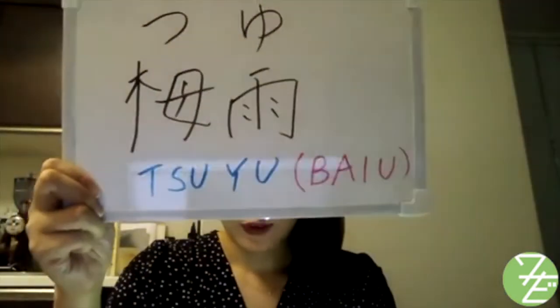Hi everyone! こんにちは、エリカです。皆さんは、つゆという言葉を聞いたことがありますか？私の住んでいる場所も、つゆ入りしました。The rainy season has started. It means that rainy season is here.